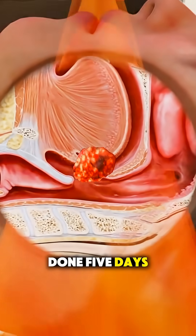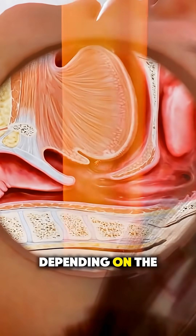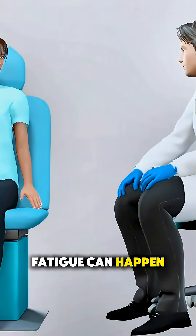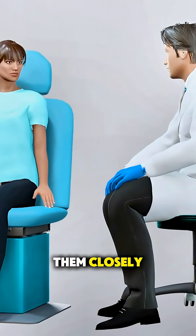Treatments are usually done five days a week for several weeks, depending on the case. Side effects like sore throat, dry mouth, or fatigue can happen, but doctors manage them closely.